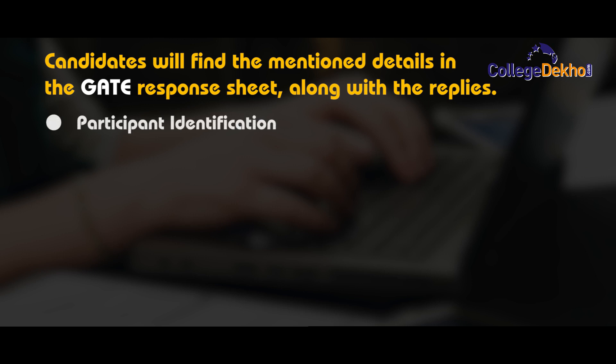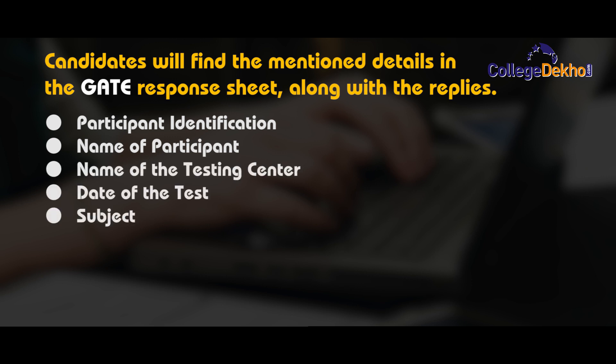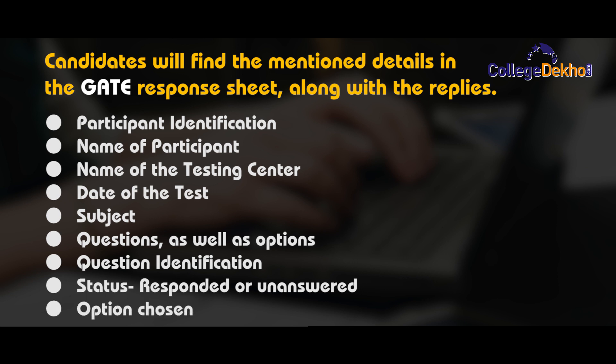Candidates will find the following details in the GATE response sheet along with their replies: participant identification, name of the participant, name of the testing center, date of the exam, subjects, questions as well as options, question identification, status — responded or unanswered — and the option chosen.